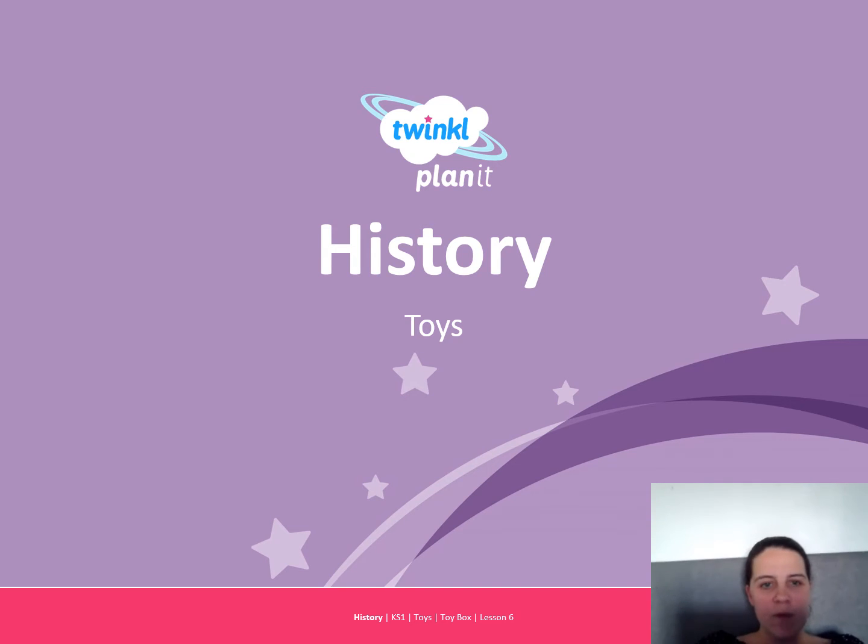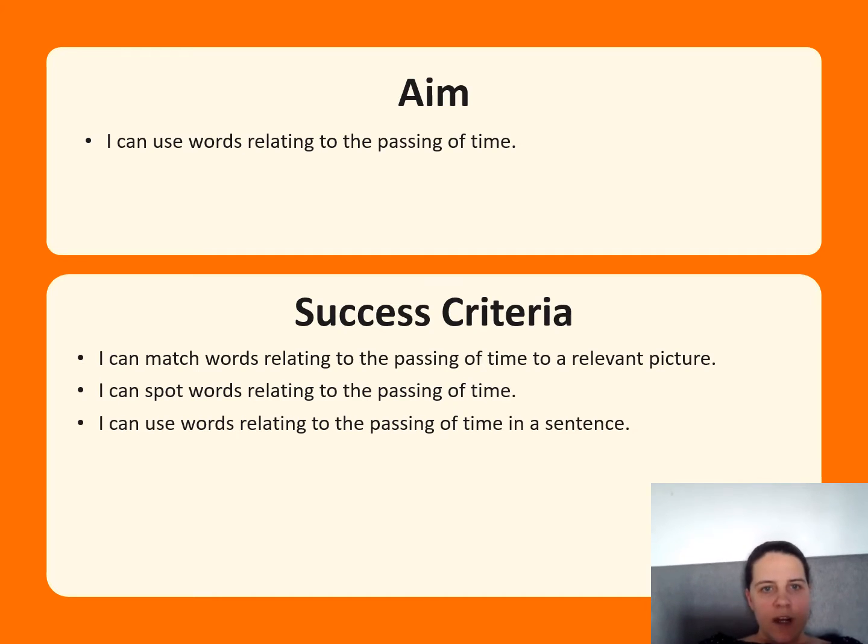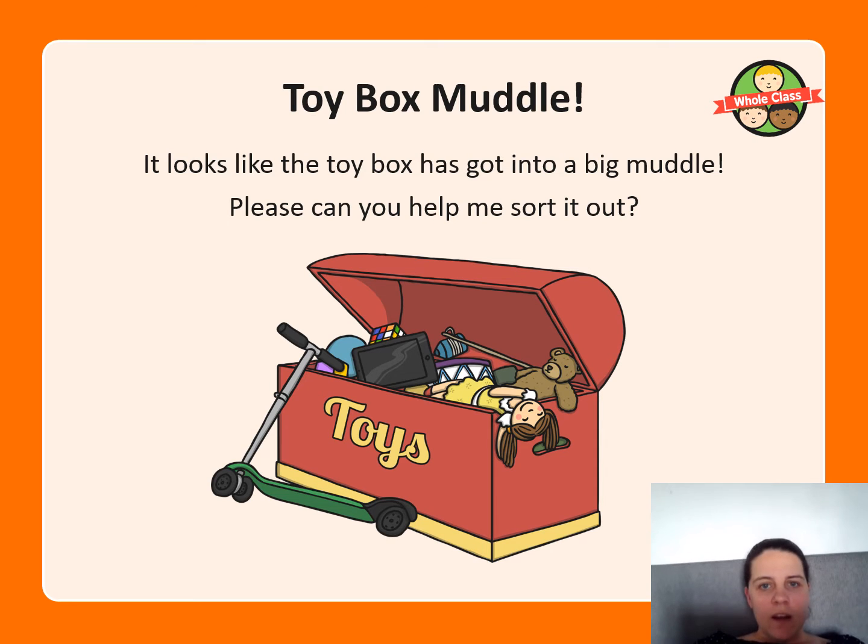Okay Willows, welcome to History and Remember, continuing our Toys topic. So today we're doing about the Toys timeline. The learning objectives are: can you use words relating to the passing of time, can you match words relating to the passing of time to a relevant picture, can you spot words related to the passing of time, and can you use words related to the passing of time in a sentence?